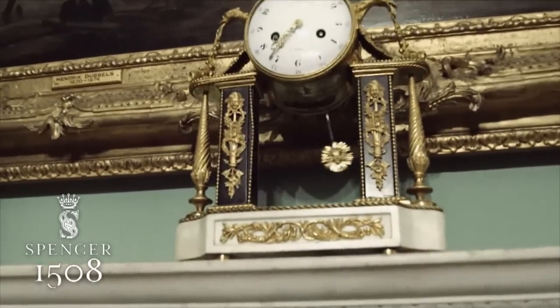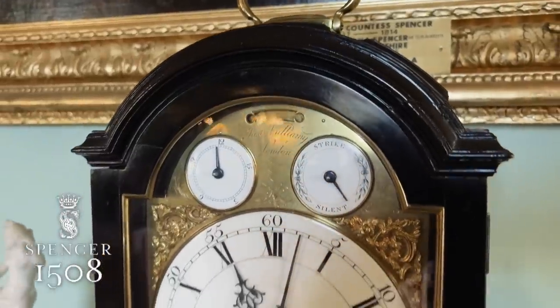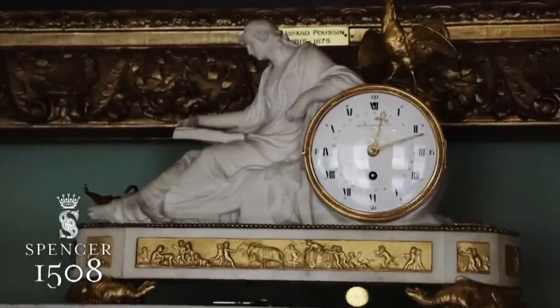There's something about the sound of the clock — the tick, tick, tick in a room that makes you feel like you've not walked into a museum. It's a home. There's just that sense of warmth.